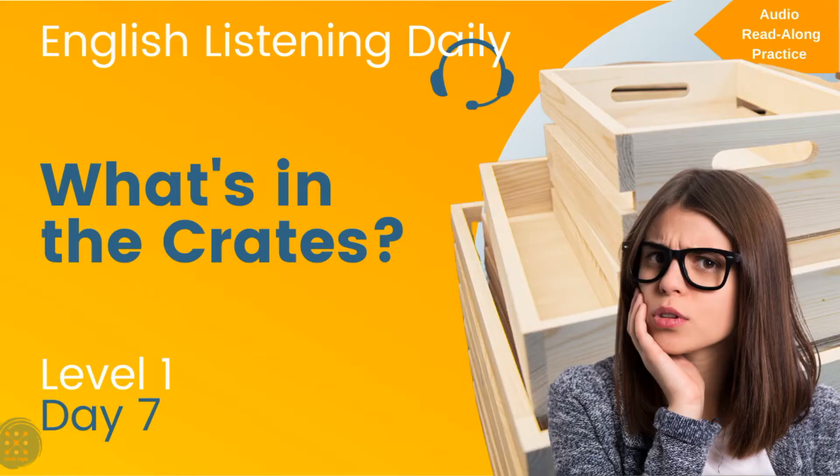English Listening Daily. Level 1. Day 7. What's in the crates?